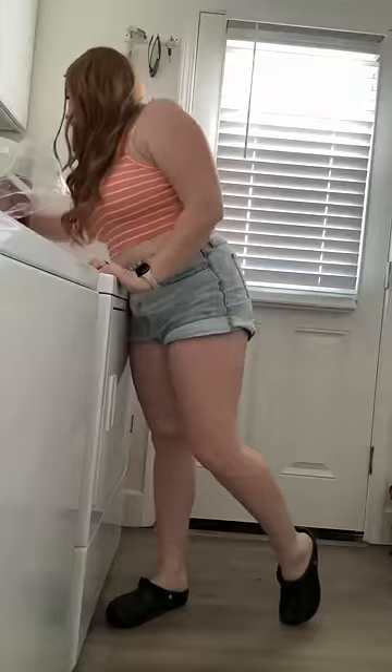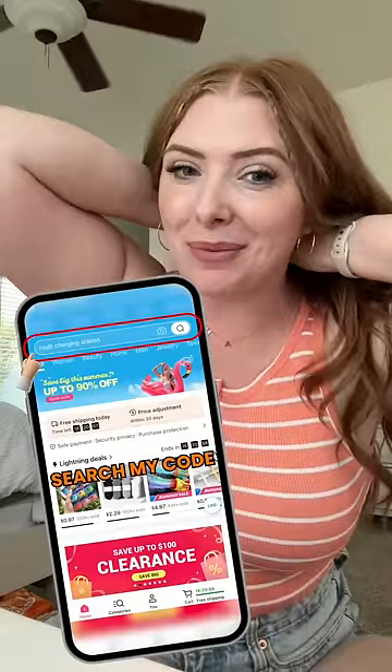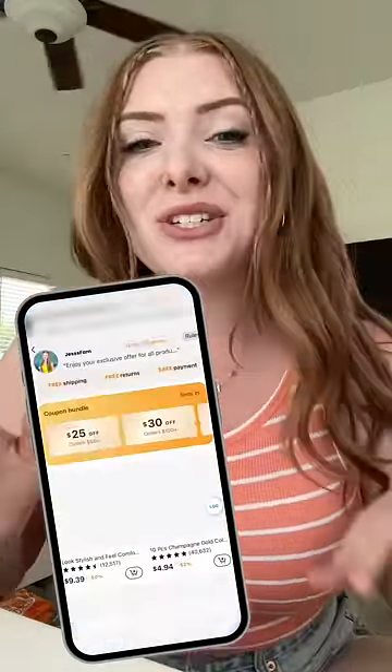My daughter has also been dying to try heatless curls — looks like tonight's the night. This one's for me. Download the Temu app, guys, you will not regret it. I'll have my link in the description with the code for you guys as well. I'm obsessed — stay tuned for part two.